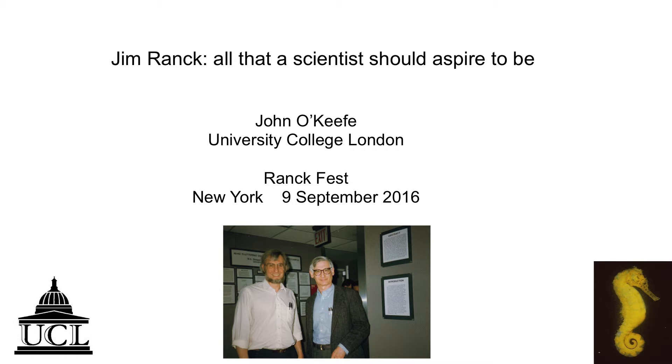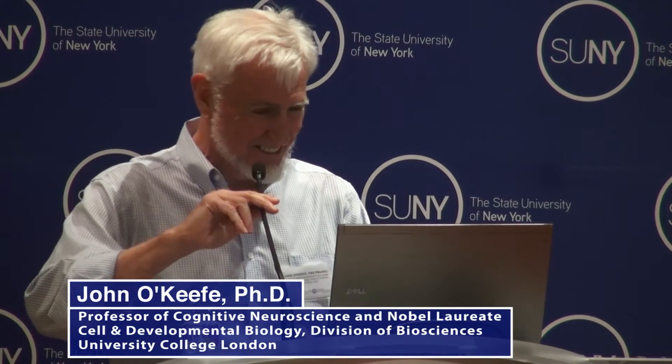Well, thank you very much, Lynn, for that very objective history of behavioral neurosciences in the 30s and 40s. And of course, that's only partly a joke. Lynn and I were, right from the beginning, very, very committed to a particular story.